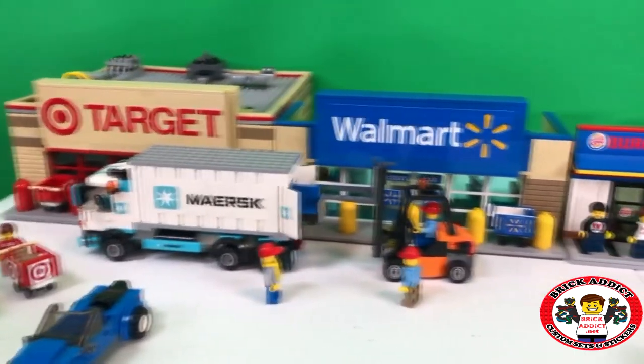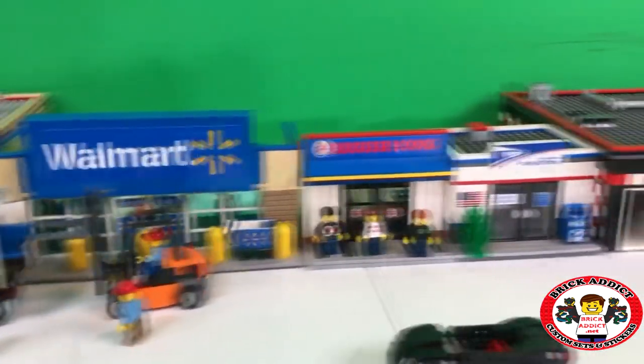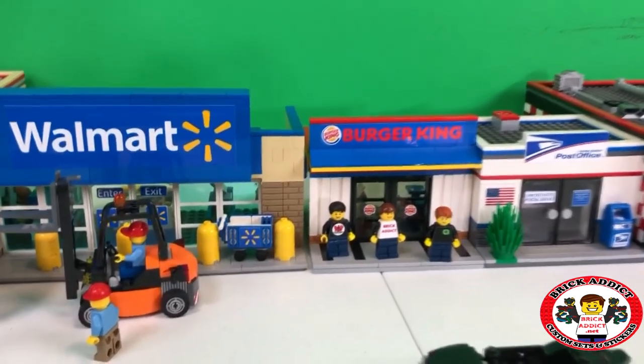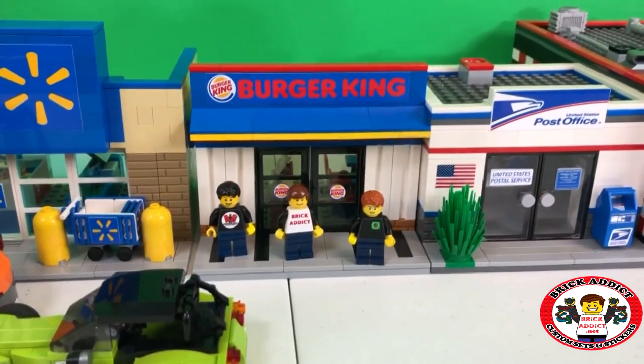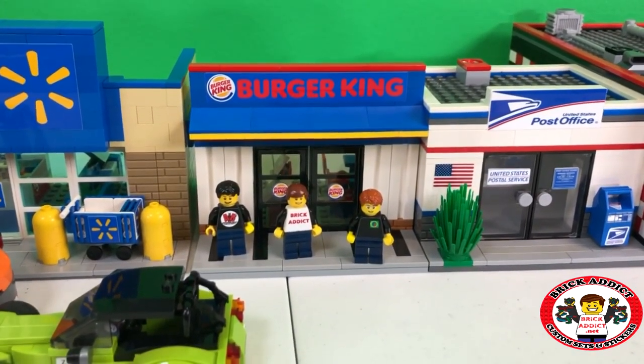Brick Addicts, LEGO Lovers, ladies and gentlemen from all over the world. It's lunchtime. We're hungry and waiting on Zabodack to get here. There he is. So we're going to go in Burger King and grub.